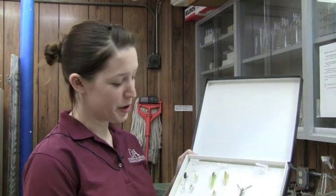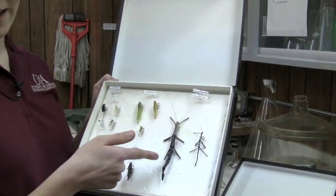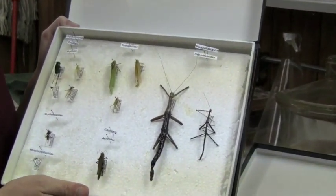Up until about three years ago, there's no way that I would have ever touched one of these, let alone collected it and put it in a box for me to later admire.